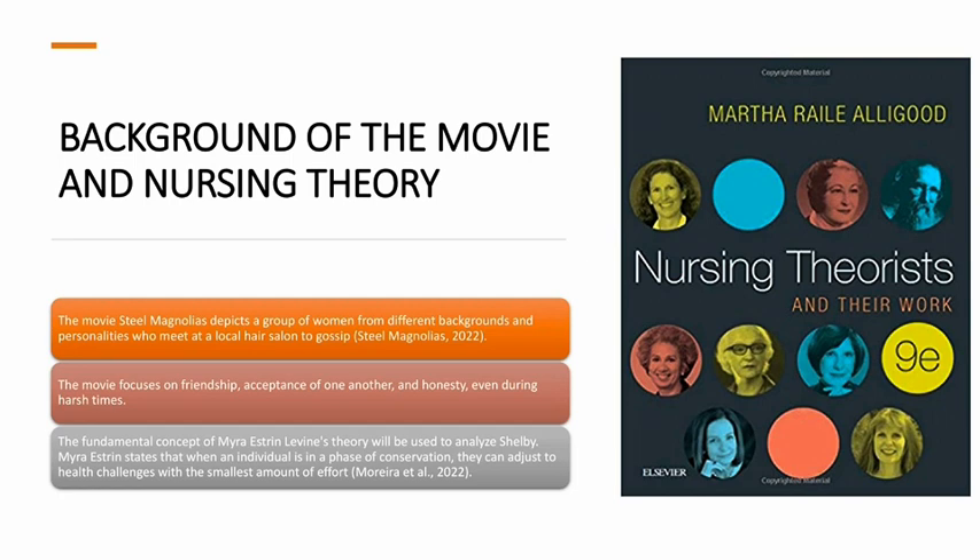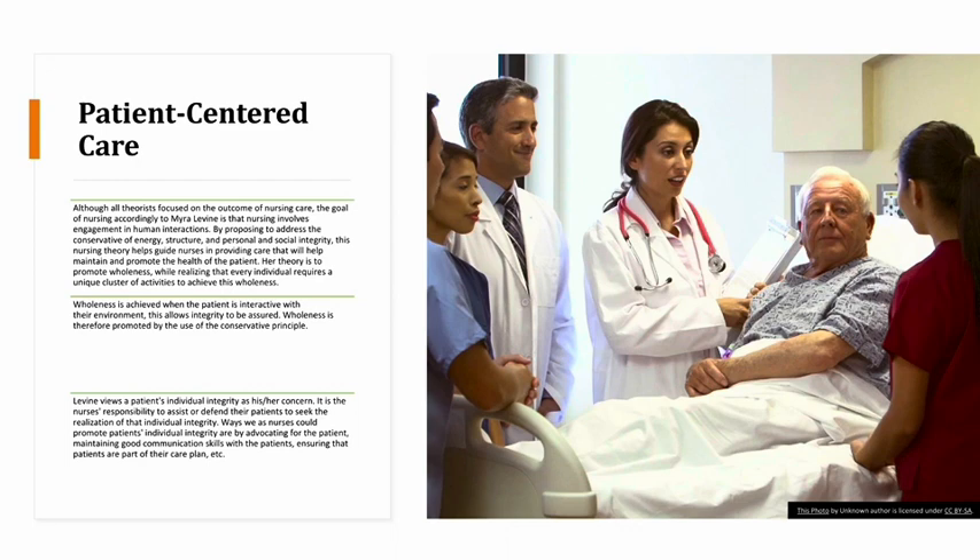Myra Estrine-Levin says that when an individual is in a phase of conservation, they can adjust to health challenges with the smallest amount of effort. Although all theories focus on the outcome of nursing care, the goal of nursing according to Myra Levin is that nursing involves engagement in human interactions. By proposing to address the conservation of energy, structure, and personal and social integrity, this nursing theory helps guide nurses in providing care that will maintain and promote the health of the patient. Her theory is to promote wholeness while realizing that every individual requires a unique cluster of activities to achieve this wholeness, which is achieved when the patient is interactive with their environment.